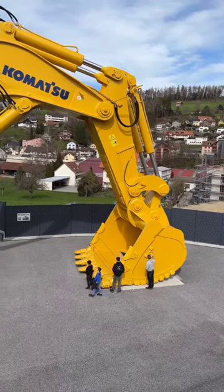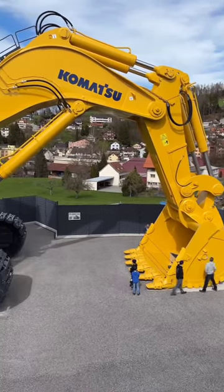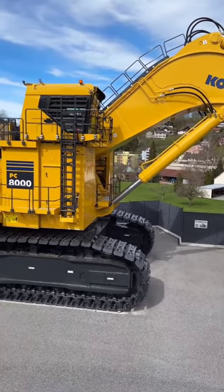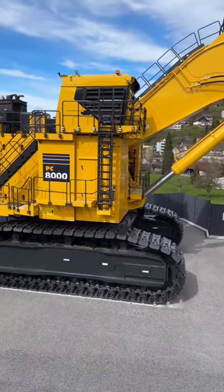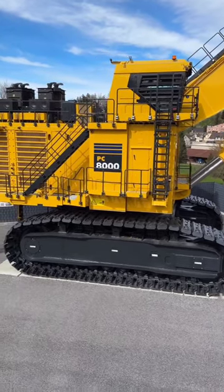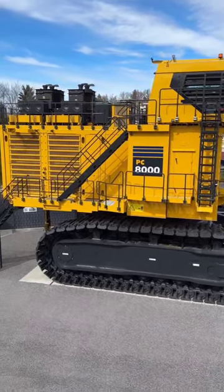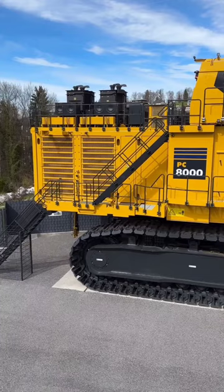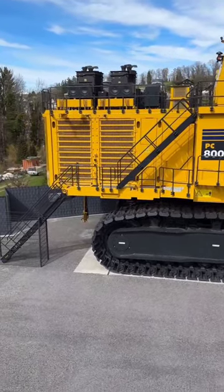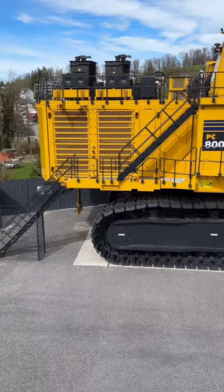The PC-8000-6 is one of the largest hydraulic excavators in Komatsu's product lineup. It's designed for heavy-duty mining operations and is capable of handling some of the most challenging digging and material removal tasks. Its large bucket size and high engine power output enable it to move massive amounts of material in a single scoop, contributing to efficient production in large-scale mining operations.